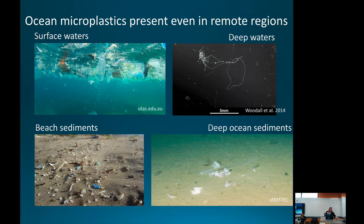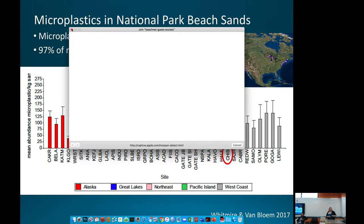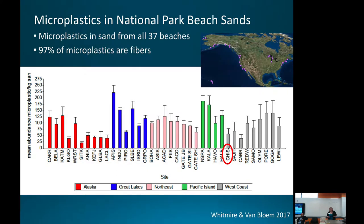In California and globally, we have found microplastics everywhere we have looked — in every possible ocean environment. This study of microplastics in National Park beach sands shows Channel Islands National Park, right next to our campus, and everywhere the study looked, microplastics were found in beach sediments. The vast majority — about 97% — are synthetic fibers, with the remainder being particles, fragments, and films.